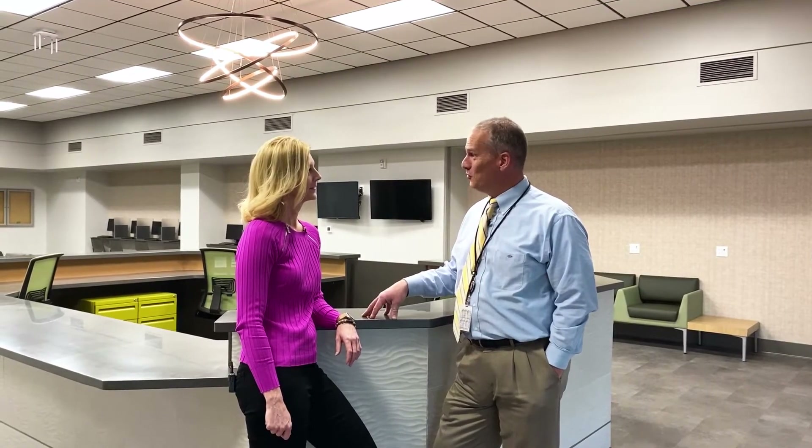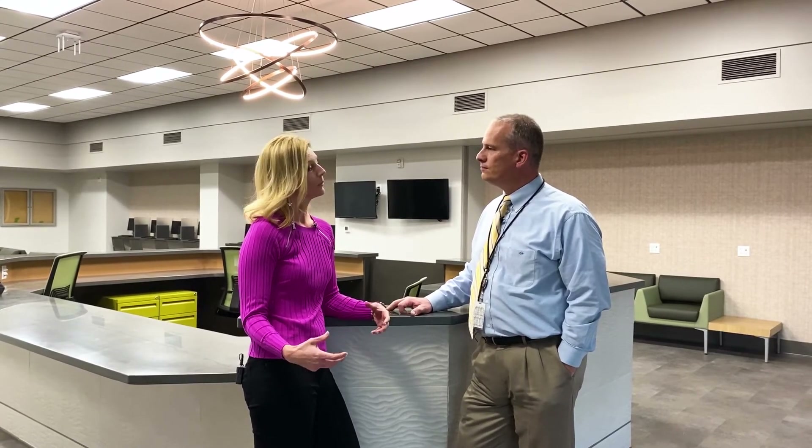Jana, what do you think this new center is going to mean to the community? I think the community is going to embrace it. When we took the building down, that was clearly impactful on their recreation experiences. Now that it's going to be a multi-generational center, we're going to bridge the gaps that were missing when it was just a senior center. Can't wait to see all the new programming here — excited to open this next week. The new Doula Community Center: another great example of building community to make life better.